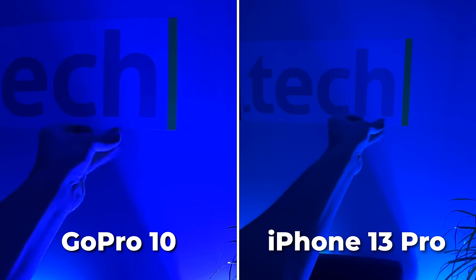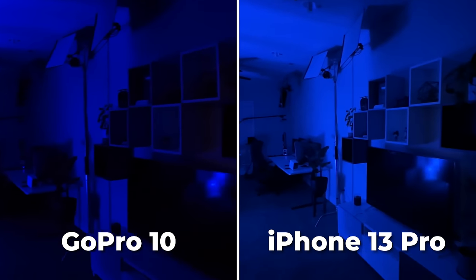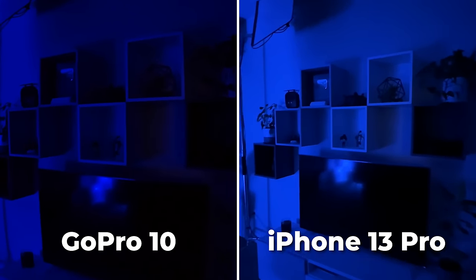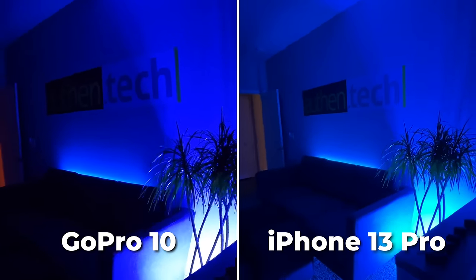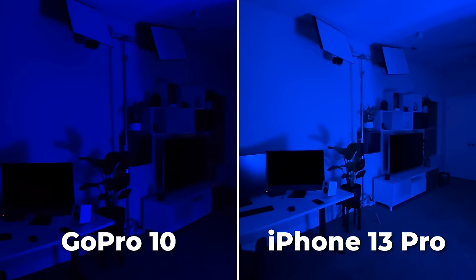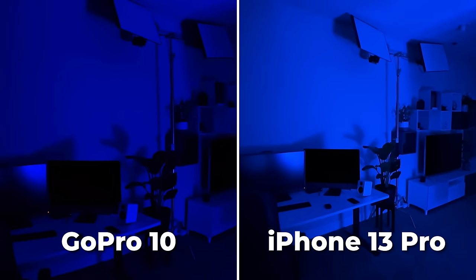Now, 4K 30 on each for low light. I still find it interesting that at 4K, the iPhone has the wider field of view, which I prefer. I'd vote the iPhone wins hands down here — it's way brighter with better exposure, way less noise and grain, and more clarity in the shadows.